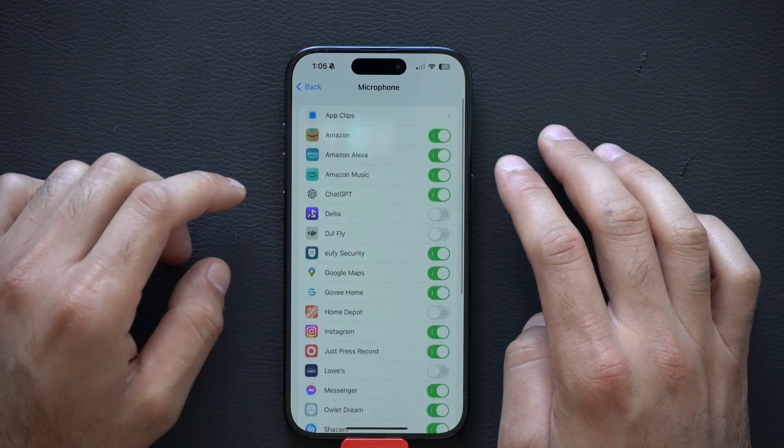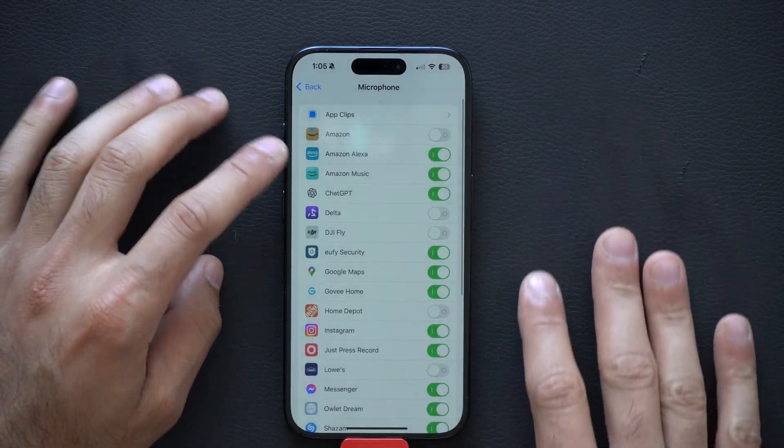My finest example is probably Amazon. Amazon is kind of suspicious. Usually when I'm listening to media on my iPhone and I launch the Amazon app, it pauses for a few seconds and then resumes.